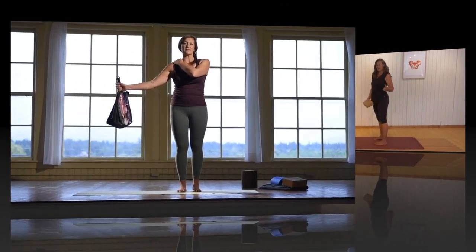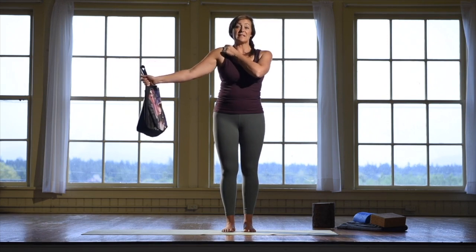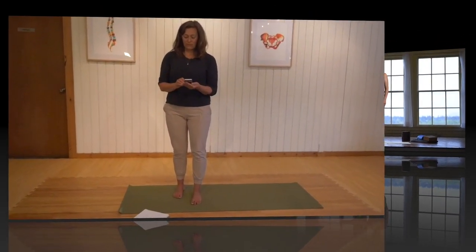You're going to practice slowly raising the bag without decreasing this distance. We never want to get to the point where we're pulling the shoulder up towards your ears. See how high you can go.